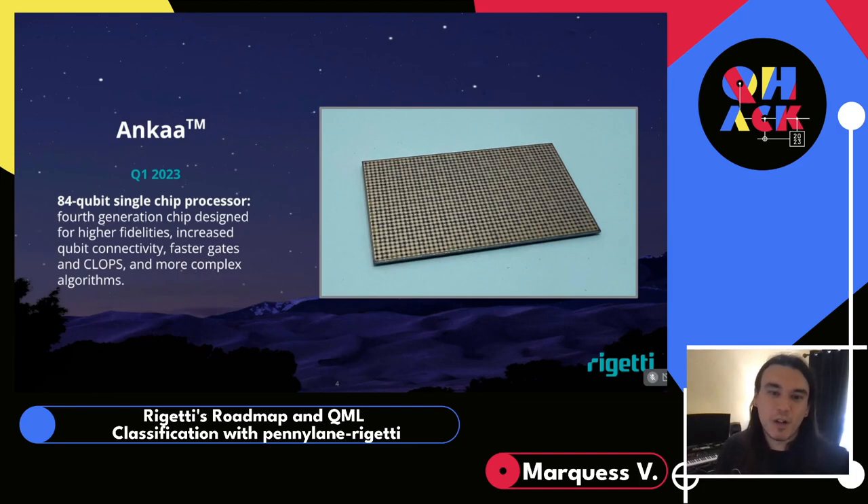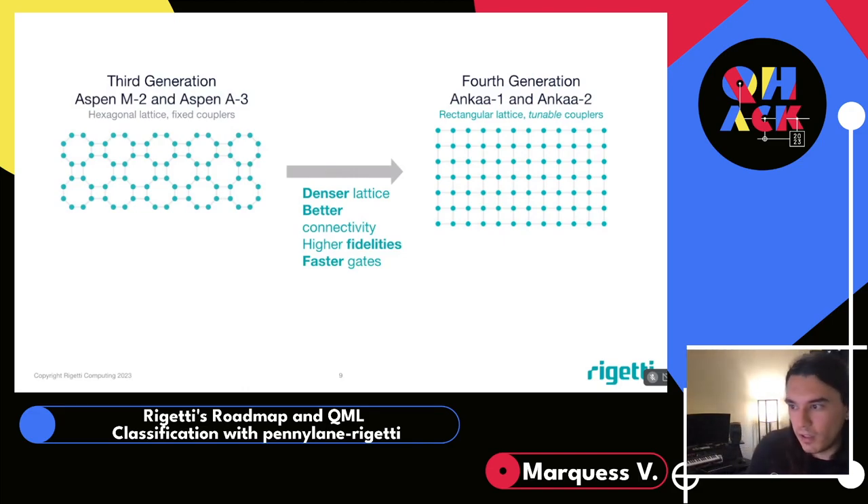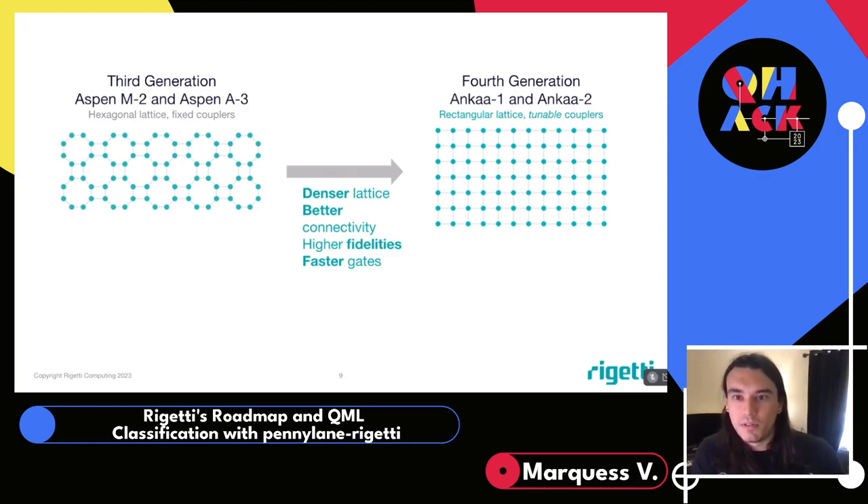As a Q-hacker, why might you want access to this? Well, this next-generation architecture does a lot, but two of the big things to highlight are the new rectangular lattice and tunable couplers, coming from a hexagonal lattice and fixed couplers in the third generation. This denser rectangular lattice offers better connectivity — especially a good quality-of-life improvement for power users who want to select qubits based on their latest fidelity and connectivity with neighboring qubits. Every qubit not on the edge has four neighbors, and each corner node has three, greatly improved from before.